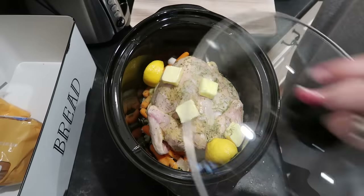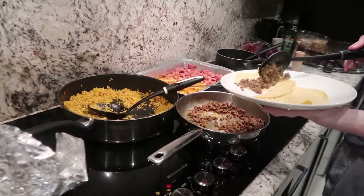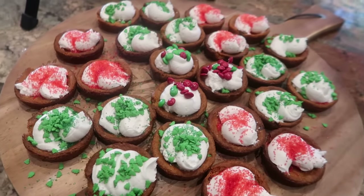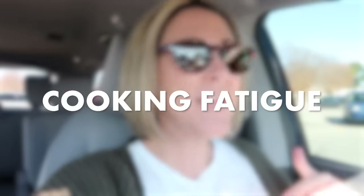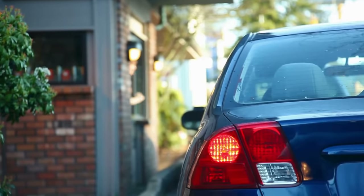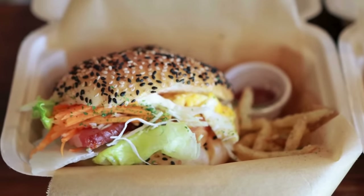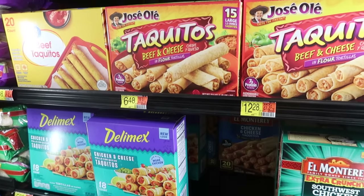Right now it's the season for holiday cooking, holiday baking, and hosting holiday gatherings — but nobody seems to talk about cooking fatigue. I can't be the only one who occasionally is just over it. I get tired of cooking and sometimes I don't want to think about it anymore. So in today's video, I'm going to give you lots of ideas for super easy meals that you can make when you're tired of cooking.